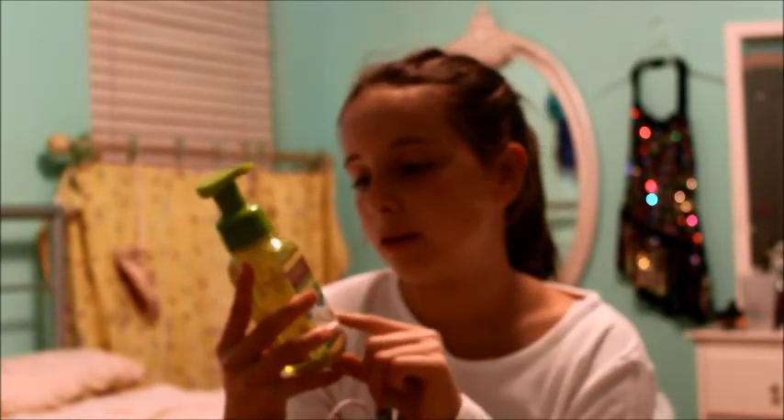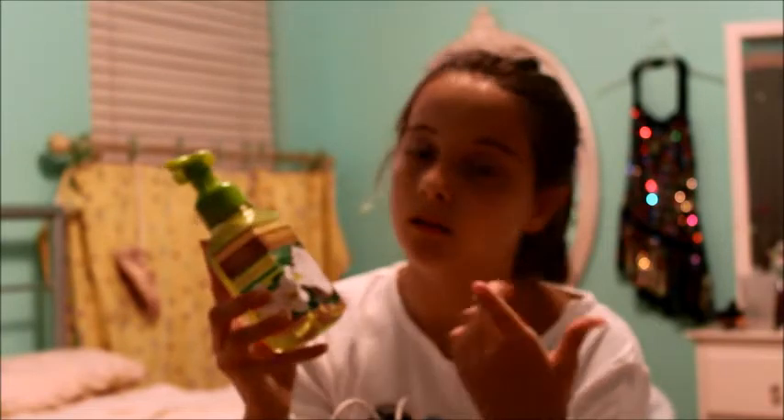One of the foaming hand soaps reminds me a lot of lavender — it's really pretty and I can't wait to try it. The next one reminds me of summer and kind of Hawaii — it's the Copacabana Coconut foaming hand soap. It looks really nice and I do love the scent of coconut, so I'm really excited to try it.